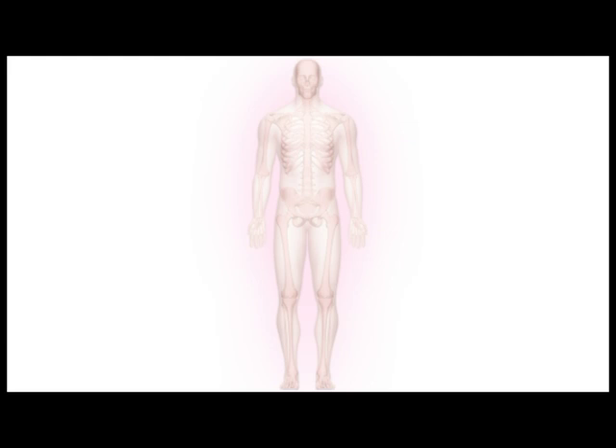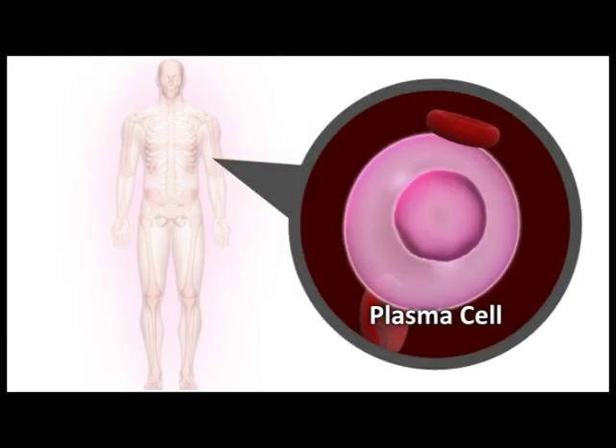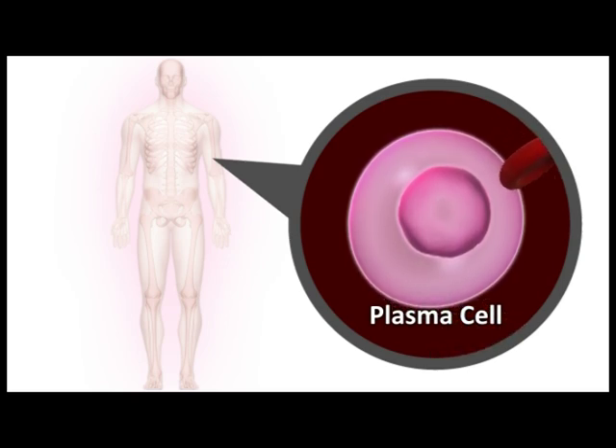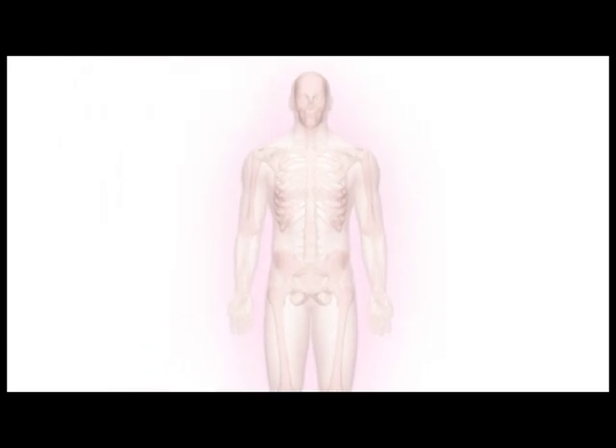Multiple myeloma is a cancer that begins in plasma cells, which are a type of white blood cell. In this cancer, abnormal plasma cells called myeloma cells accumulate in the bone marrow and may eventually interfere with the production and function of normal blood cells. Myeloma cells may also collect in the solid part of the bone. The disease is called multiple myeloma because it affects many of the marrow-containing bones in the body, including arm and leg bones, the pelvis, ribs, vertebrae, and skull.